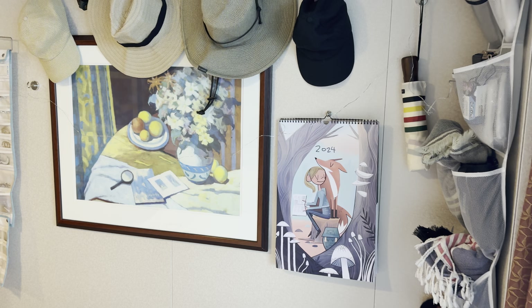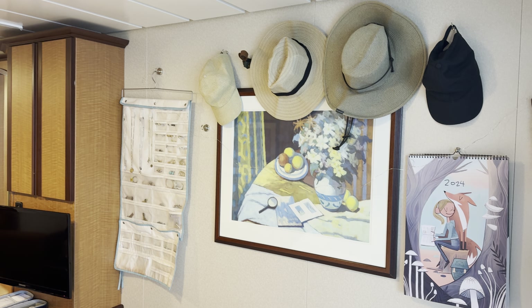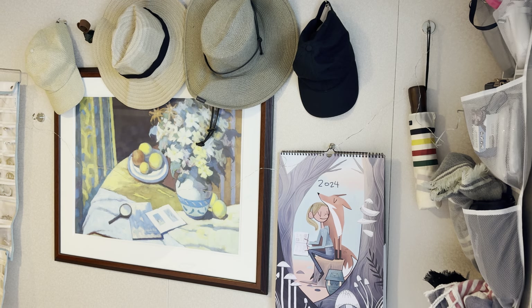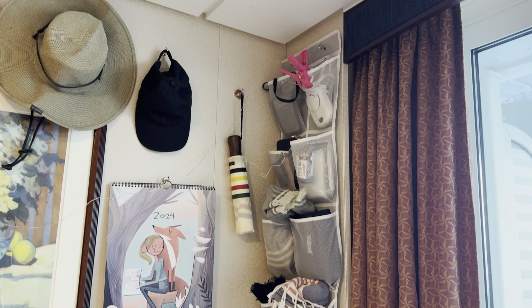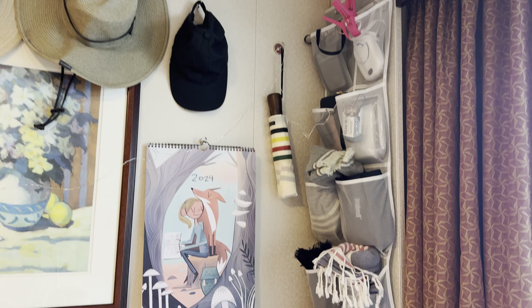In this corner of the room I've got hats up there and some twinkly lights. I have a calendar by an artist from Oregon that my family likes — my mom used to give it to us, so now it's a tradition to give it to one another.